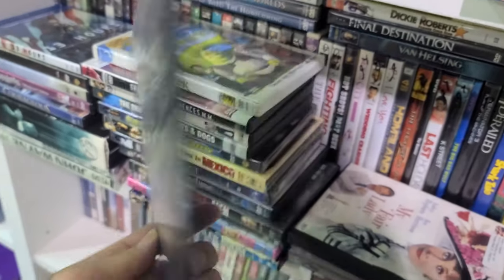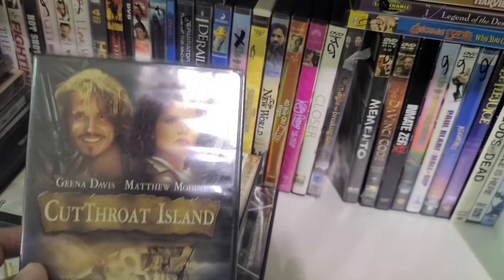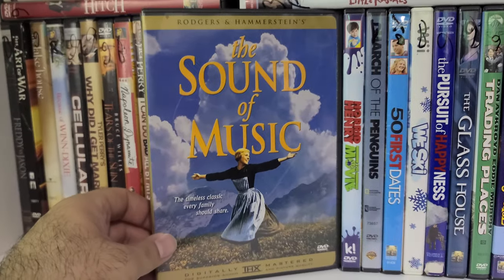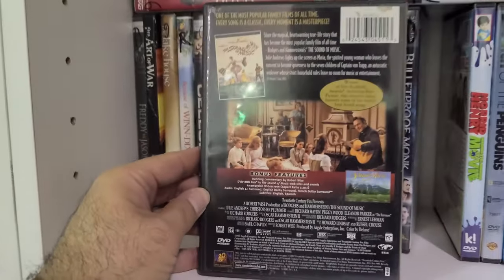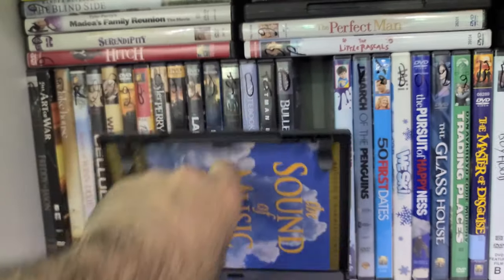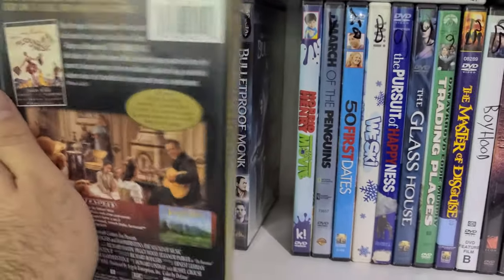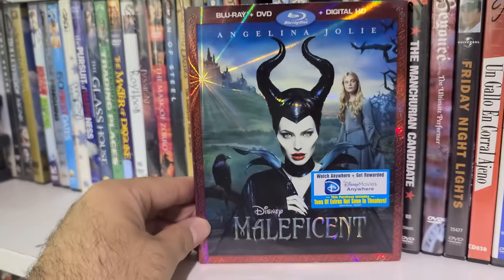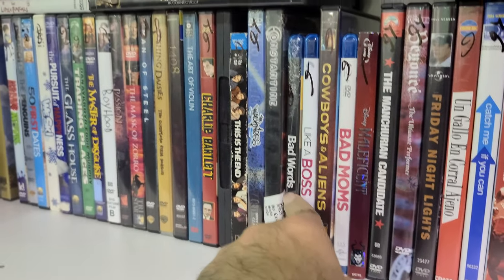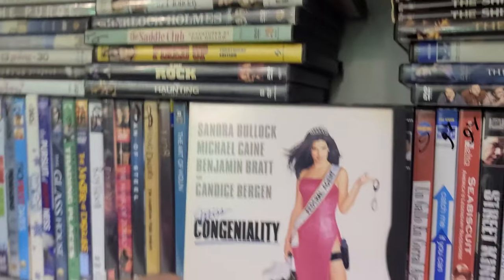Here is Cutthroat Island with Geena Davis — you just never see this anywhere. And The Sound of Music — I was just looking at the Rodgers and Hammerstein collection out at FYE. I have this on Blu-ray, but it has a nice little insert inside. We also have Maleficent with a slipcover and Bad Moms.